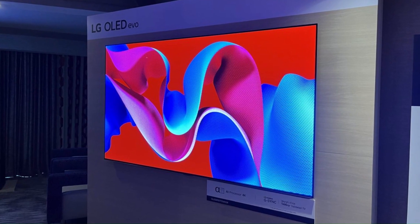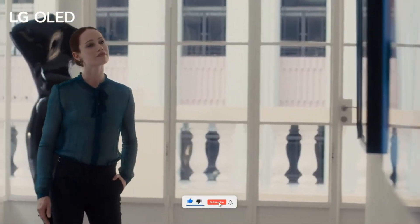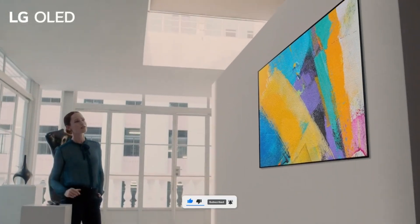We'll break down the real-world differences, side-by-side comparisons, and help you decide which one deserves a spot in your living room. So stay tuned, hit that subscribe button, and let's find out which OLED truly leads the pack.